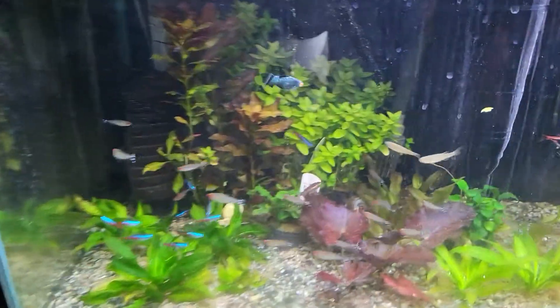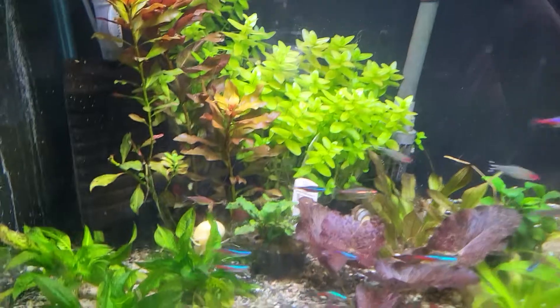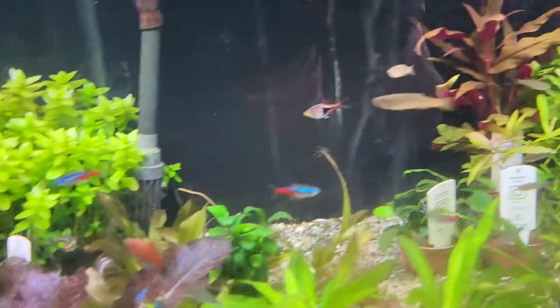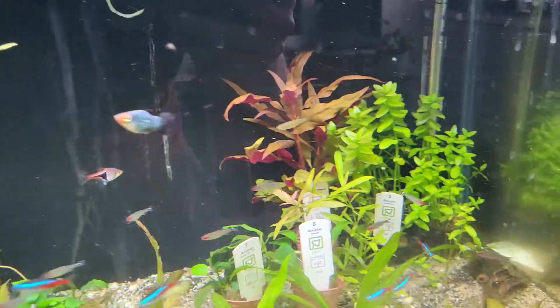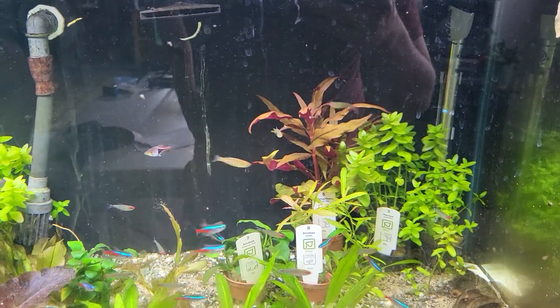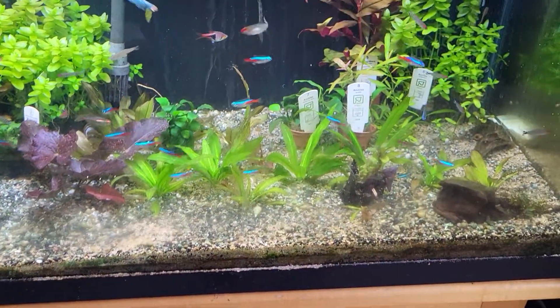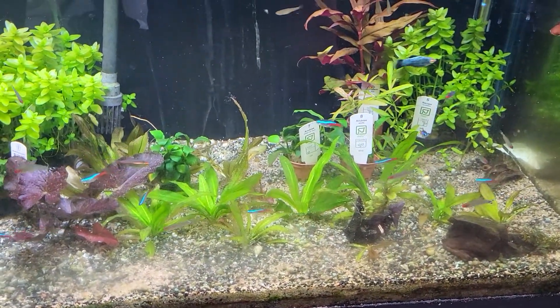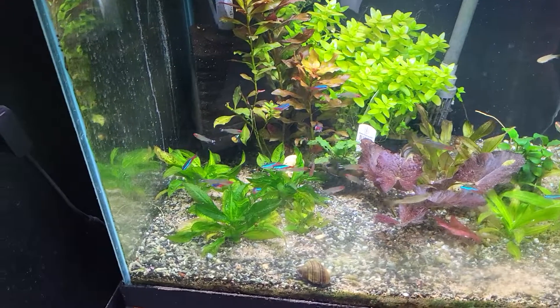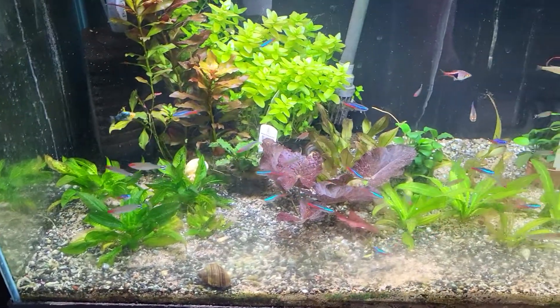Here we also have some of our stem plants, including Althanthera, Rotala pink, Bacopa Carolinia. We also have some Anubias and some dwarf or compact Amazons.